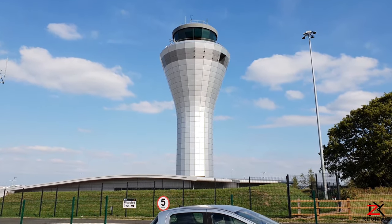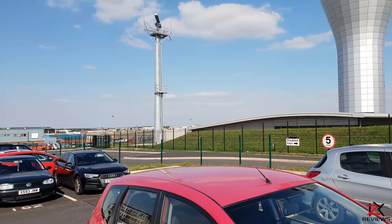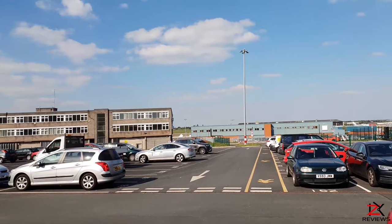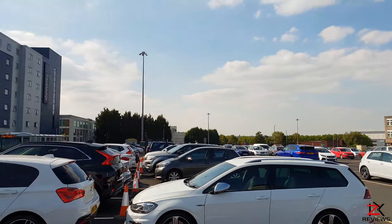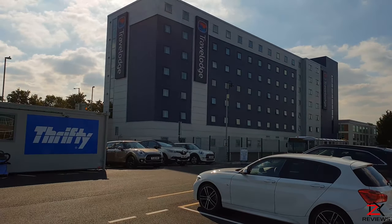Time for a short tour around Birmingham Airport. I've just arrived here at Car Park 7, one of the cheapest car parks around Birmingham Airport. Always keep your car park ticket with you. I've just parked up and there's my bus I need to catch before I miss it.